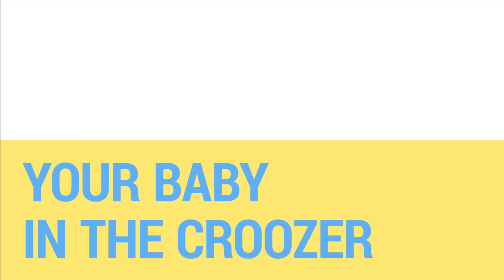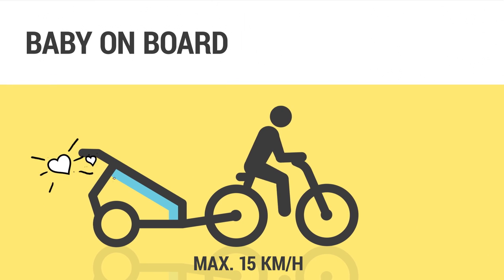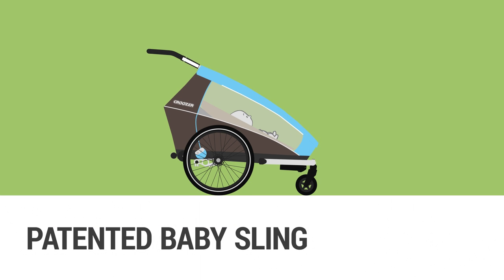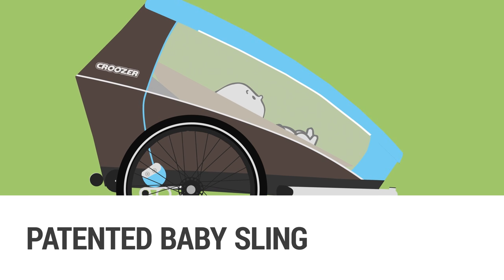Simply on the move? Simply safe! Your baby in the Cruiser. Explore the world in comfort with your youngest children. In the patented baby seat, young Cruiser passengers can ride along from infancy.